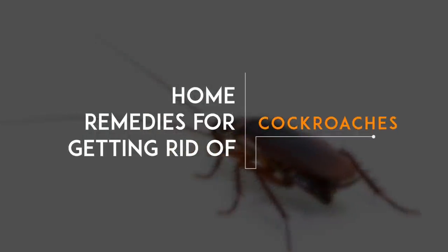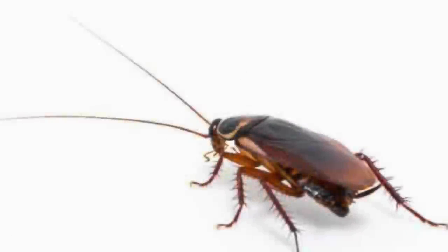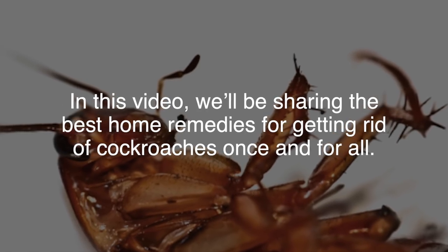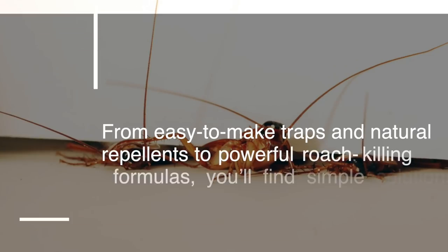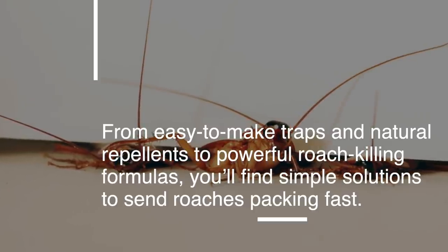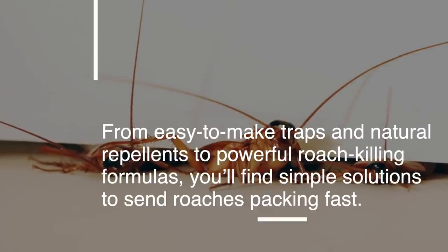There are countless home remedies for roaches out there, but which are recipes for success and which are a waste of time? In this video, we'll be sharing the best home remedies for getting rid of cockroaches once and for all. From easy-to-make traps and natural repellents to powerful roach-killing formulas, you'll find simple solutions to send roaches packing fast. Let's get started.